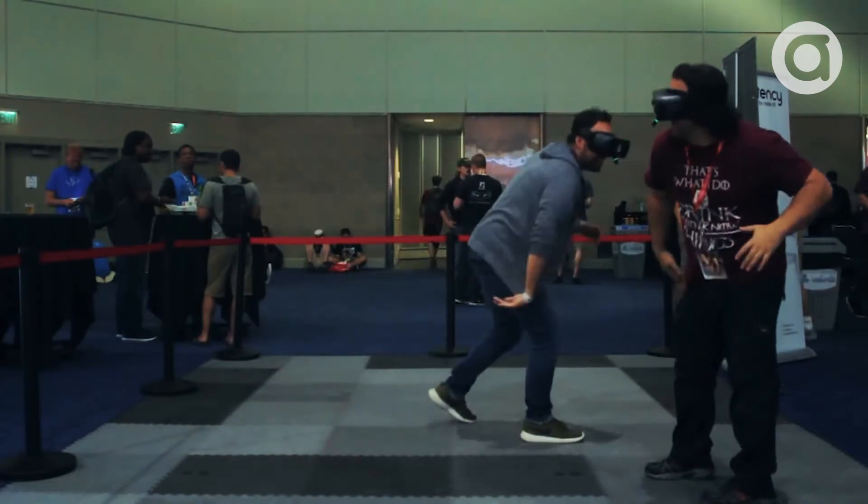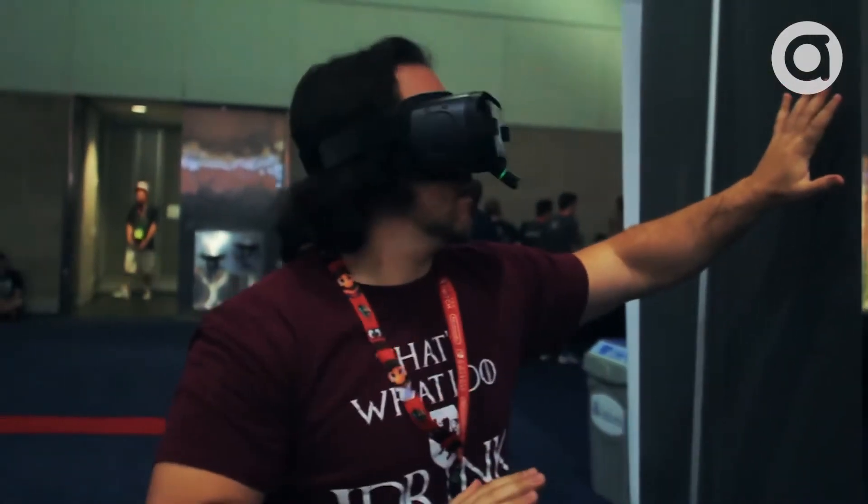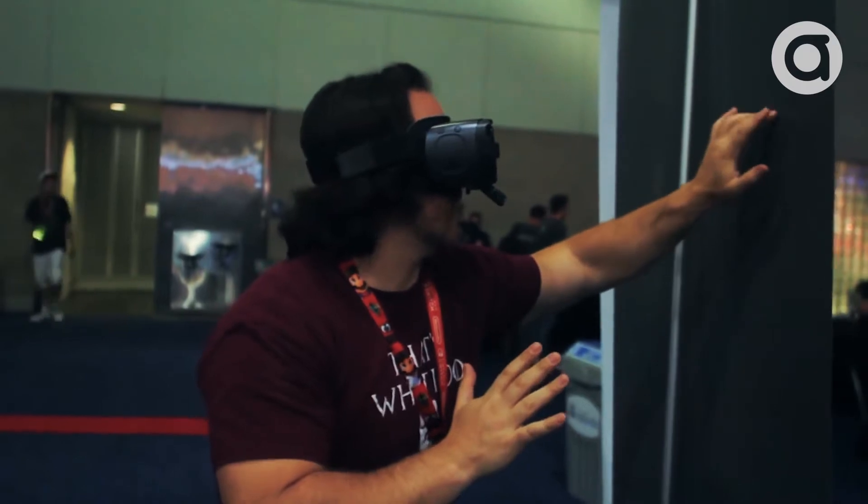Did I mention it was multi-user, too? All in all, it's exciting to see this significant jump in the easily accessible mobile VR domain.